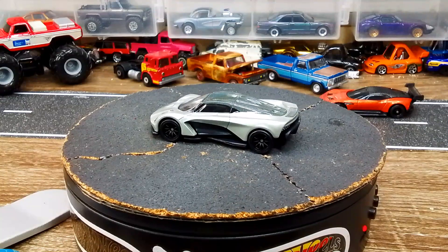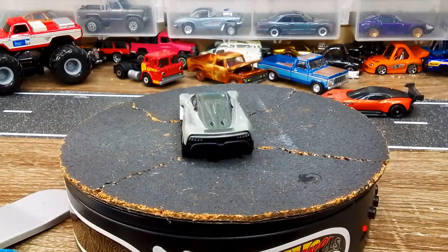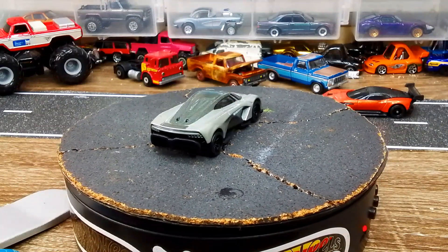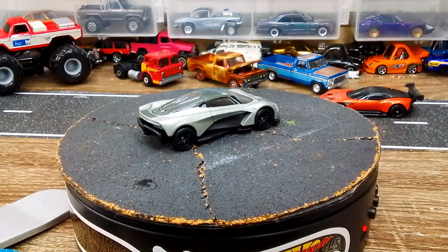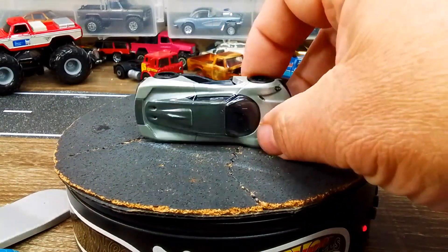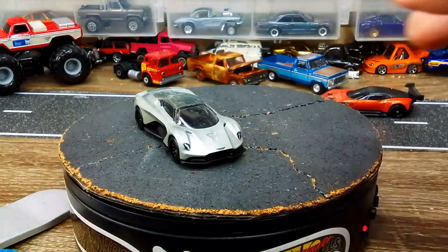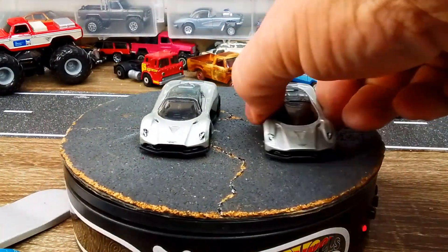There is an entire documentary on YouTube on how they got to use this for the James Bond film, because this car was not in existence and they built seven - just seven - just for the movie. Some of the ones they were driving were just shells basically. You can kind of see the nice contrast here, and I do have our Hot Wheels basic version of it.